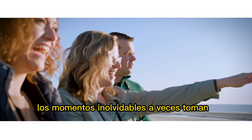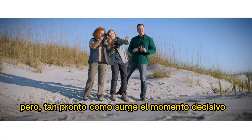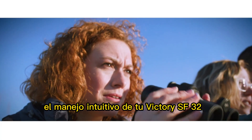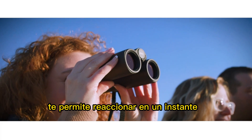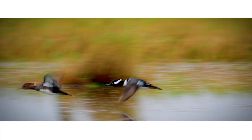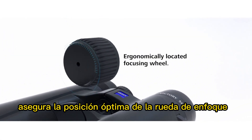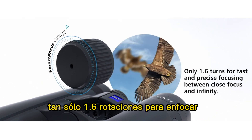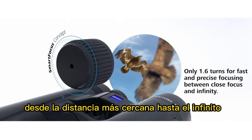Unforgettable moments often take time to evolve into their full potential. However, as soon as the decisive moment arises, the intuitive handling of your Victory SF-32 binoculars lets you react in a flash. The Smart Focus concept ensures optimal positioning of the focusing wheel, while taking only 1.6 rotations to focus from the closest focusing distance to infinity.